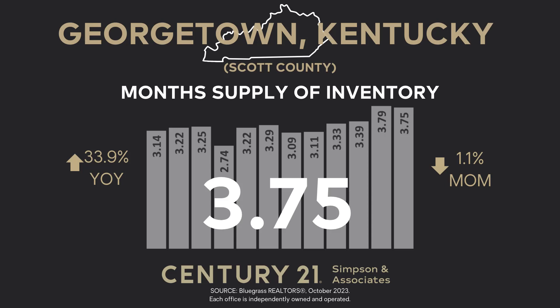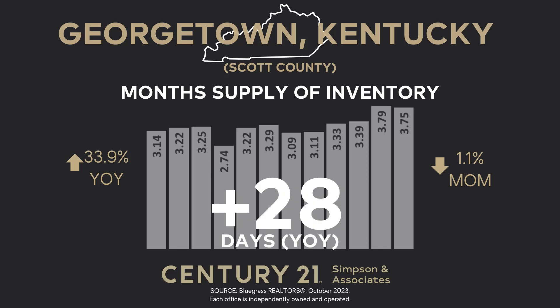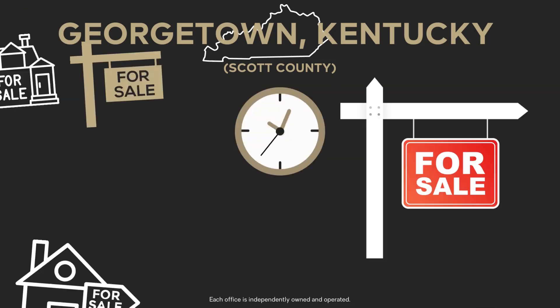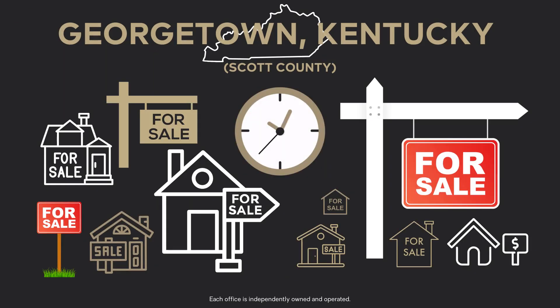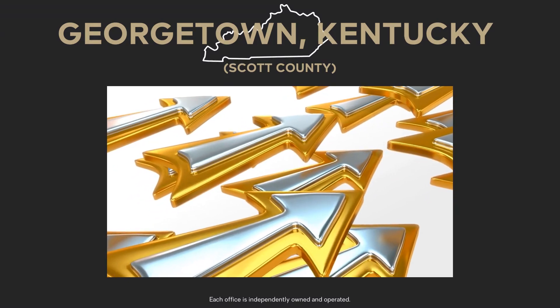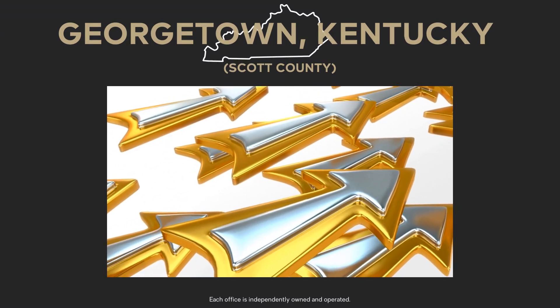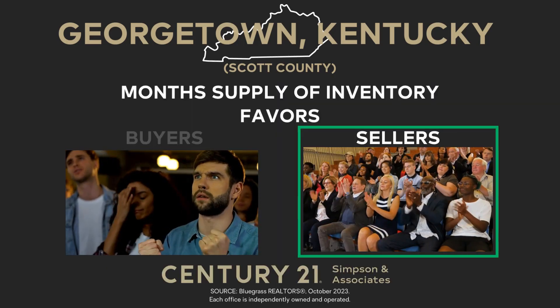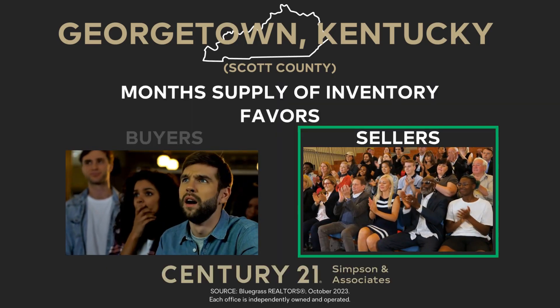Looking back a year, it was up by 33.9%, or an additional 28 days. Six-month supply of inventory represents a balanced market, favoring neither buyers nor sellers. With the current 3.75-month supply of inventory, buyers still find that they have more time to consider the available homes. For sellers, it indicates that the market is still moving at a reasonable pace, presenting a favorable environment for sellers looking to make a move in the current market conditions.